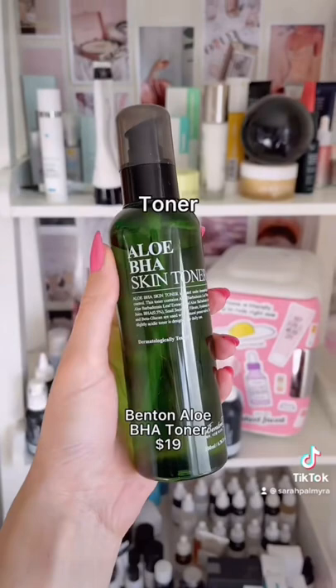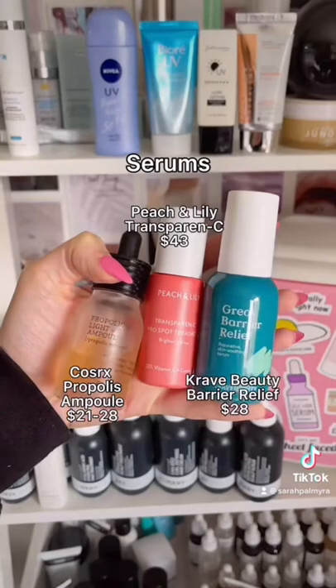This cleanser has such a fun whipped texture and it is super gentle on the skin. This exfoliating toner really works for blackheads, but it won't strip your skin. I know you've probably heard of this product and yes, it's worth the hype.